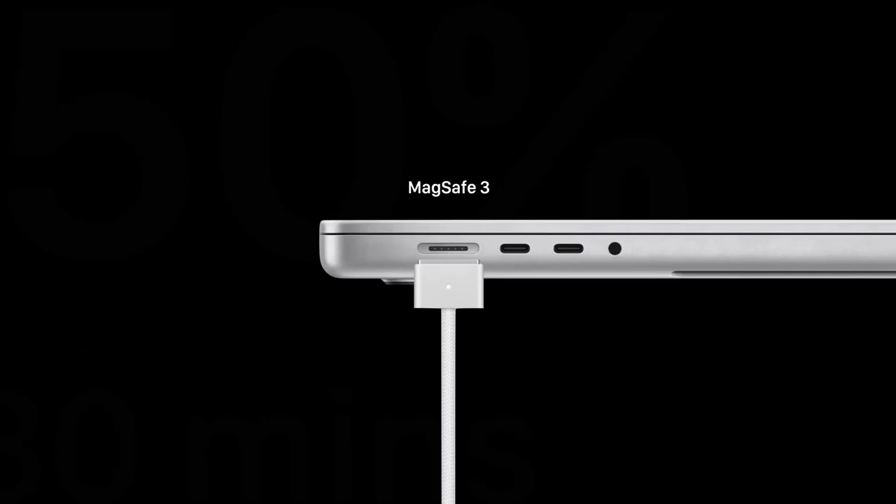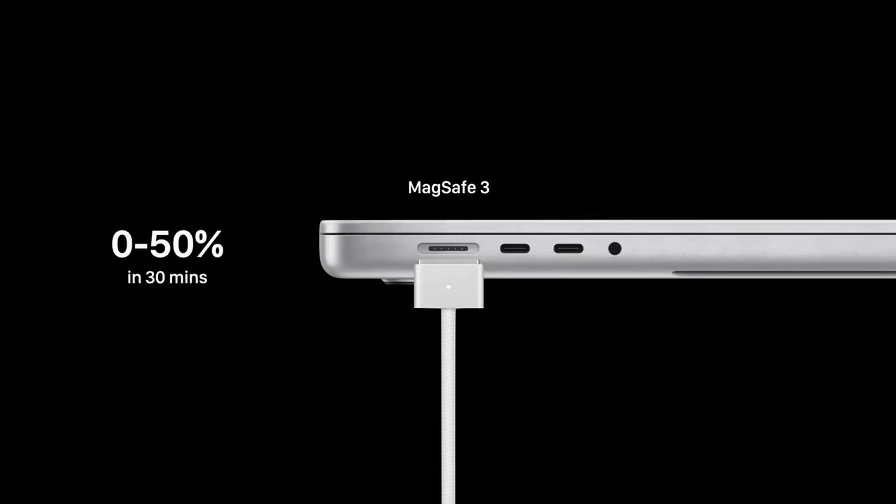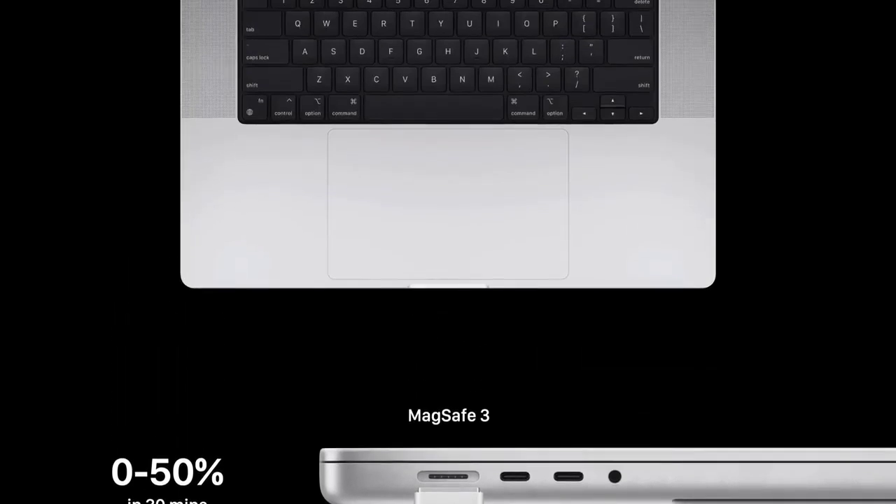You can still charge over the three included USB-C ports like previous models, but MagSafe offers a fast charging capability, powering the MacBook Pro battery from 0 to 50% in just 30 minutes.